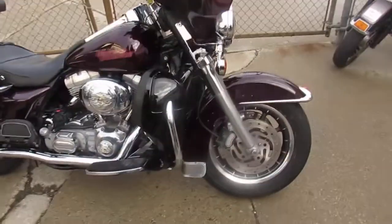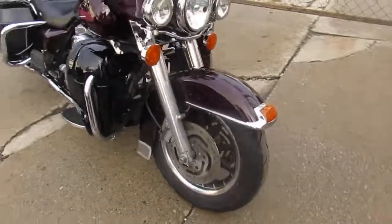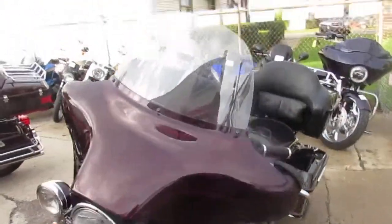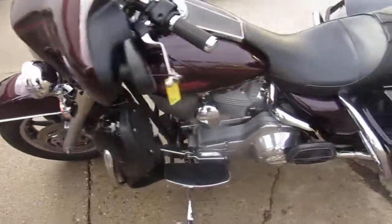Proof of Powersports.com doing some videos on our used Harleys. We got over 250, probably closer to 300 used Harleys in here. It's a beautiful fall day out, still a lot of riding season left.